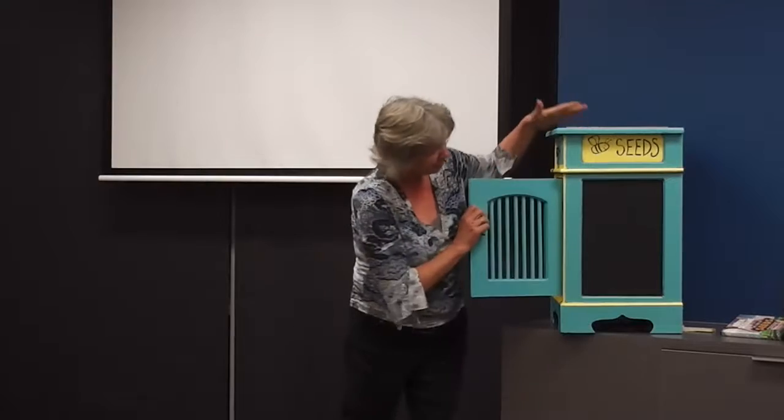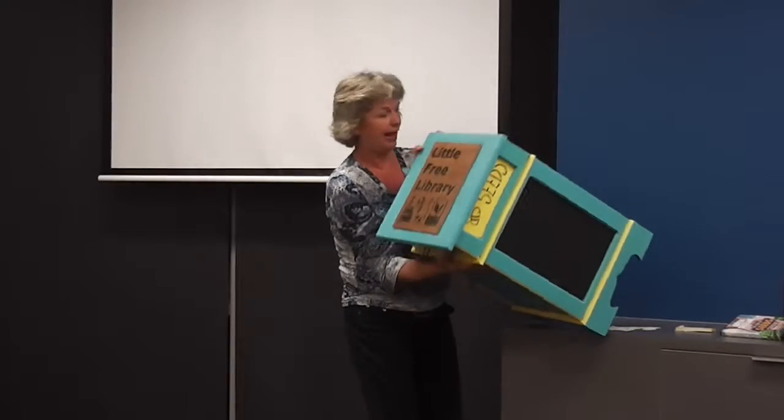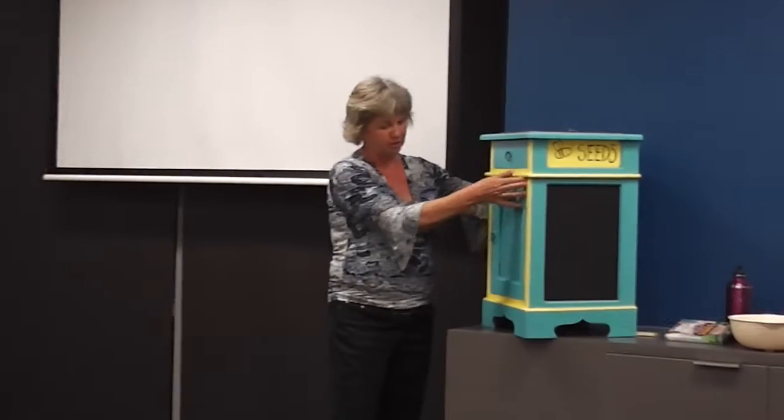These boxes — they're bedside tables. We reconditioned them, painted them, and they have a beautiful logo on the top as well. They are going out in the community; I think five are already up in the City of Vincent. In the bottom we will have books for you to donate, to pass on — for people to come and take a book and leave a book, and use it like a little community hub.